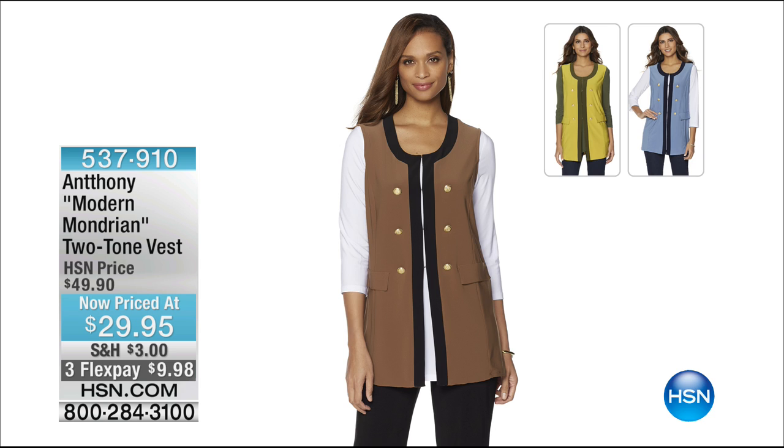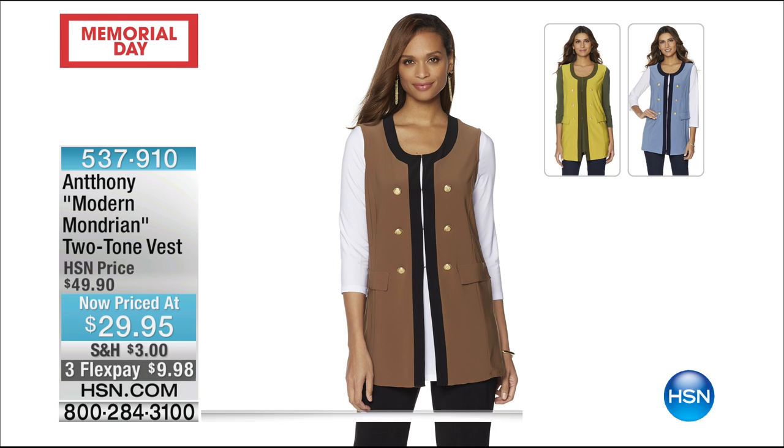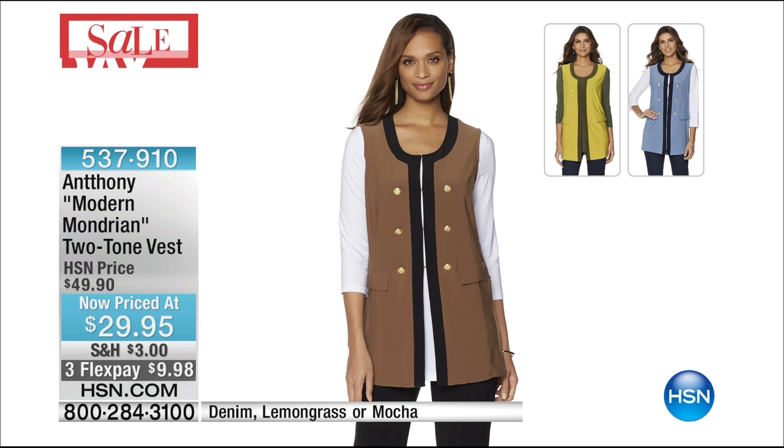We're showing this because we haven't even shown it yet — we were wearing this with the two-piece set that we had — and people are already buying this. It's only $29.95. This perfectly coordinates with the two-piece that we had before. It is available in denim, lemongrass, or mocha — completely mixes up that look.